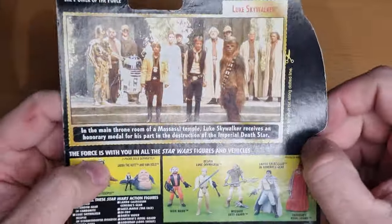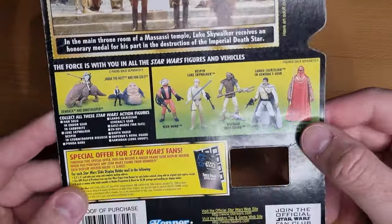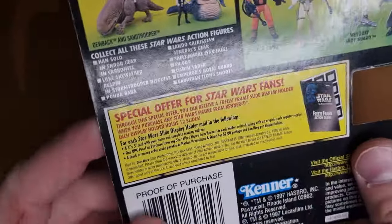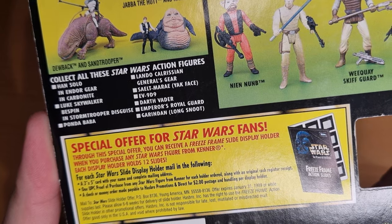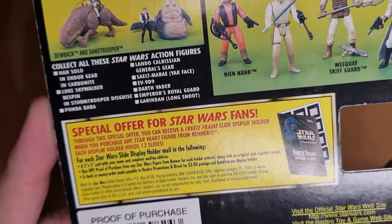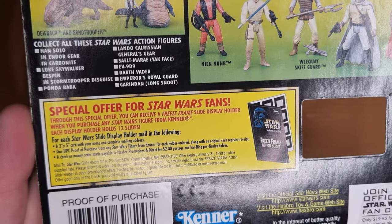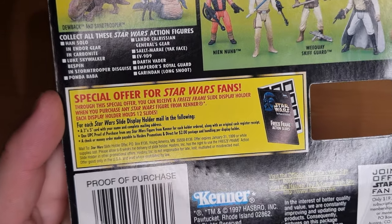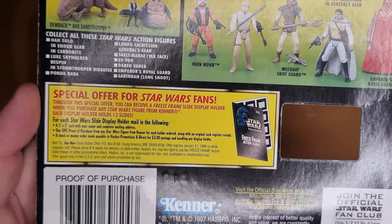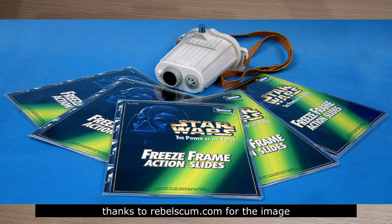We'll take a look at the back. So this was the Luke Skywalker Yavin Ceremony action figure, but this is where the magic happens. This was the Freeze Frame Action Slide album, and you were able to get the Slide Watcher, which was sort of meant to look like Han Solo's macro binoculars used on Hoth. I'll try and put an image up on the screen so we can take a look at what that looked like.